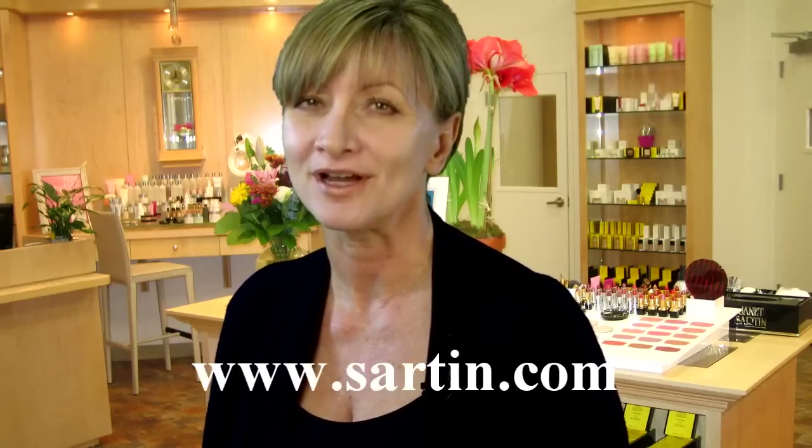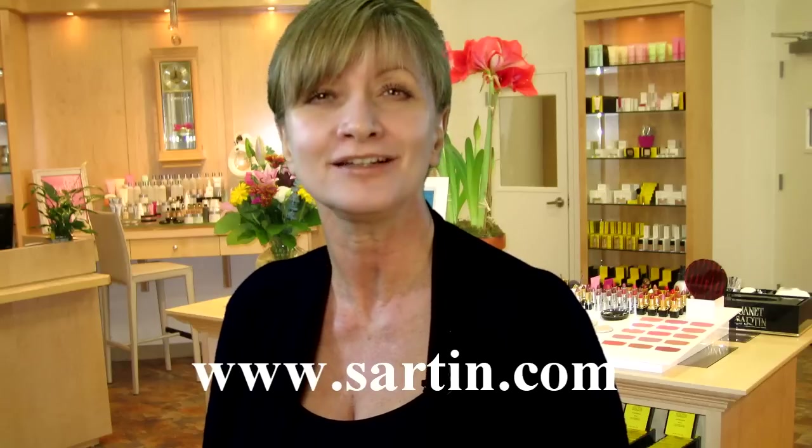Three additional peptides stimulate collagen and lessen the appearance of fine lines and under-eye bagginess. To learn more, visit www.sartan.com and click on Firming Solutions.